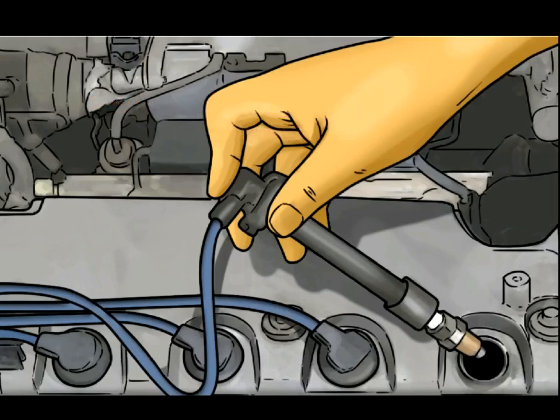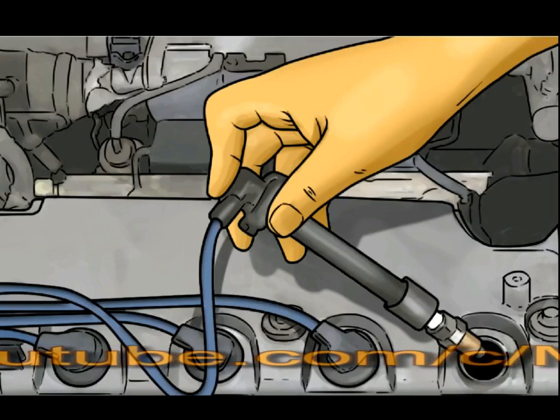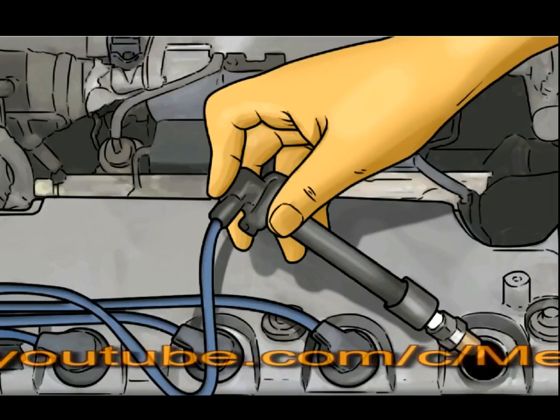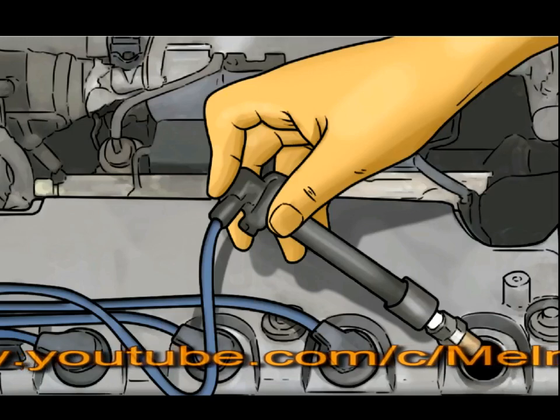When the piston travels to the top of the combustion chamber, the valves close and allow the engine to compress the mixture of air and fuel inside the combustion chamber. The ignition system's job is to ignite that air-fuel mixture to make a controlled explosion to allow the engine to rotate and produce power that can be used to move your vehicle.